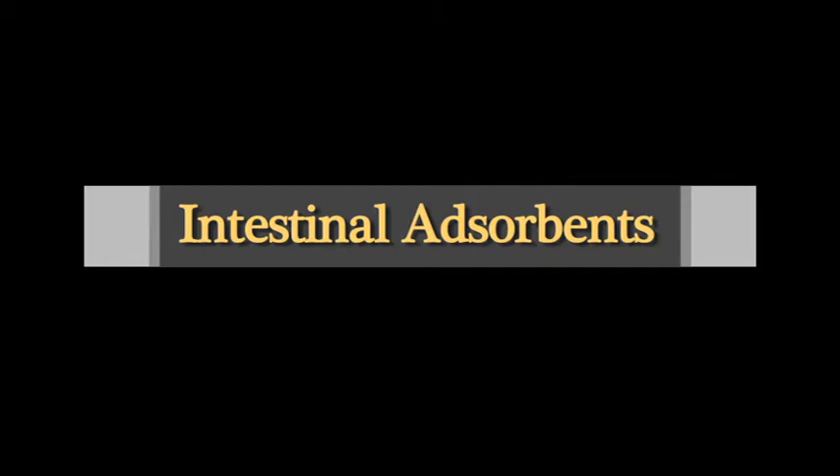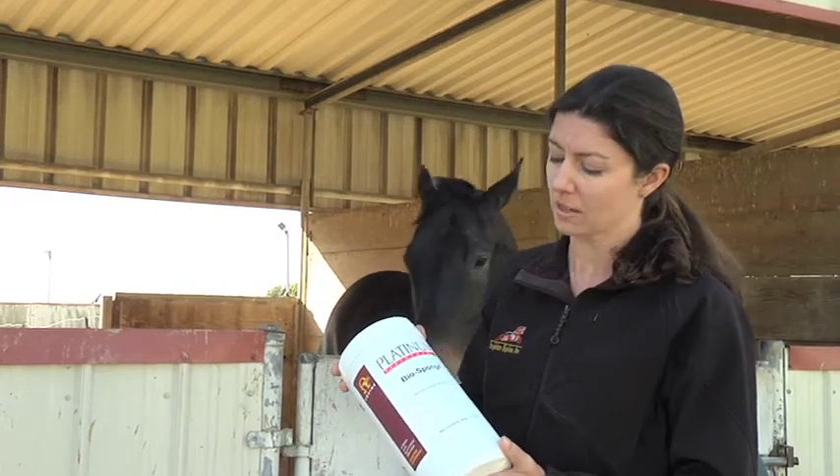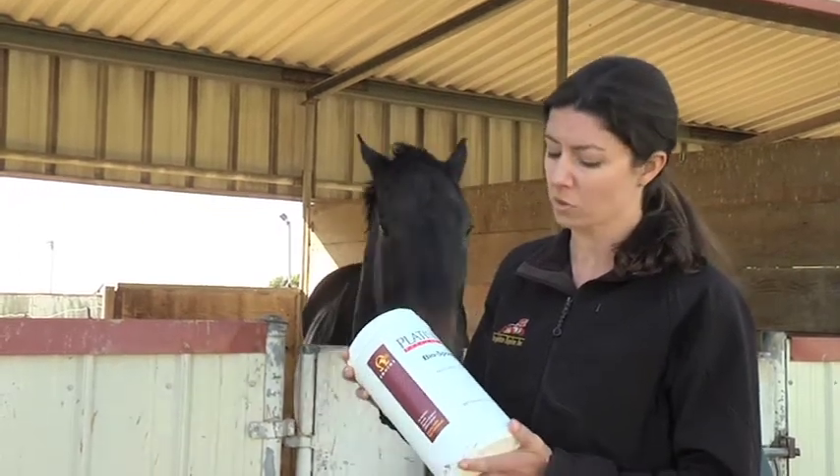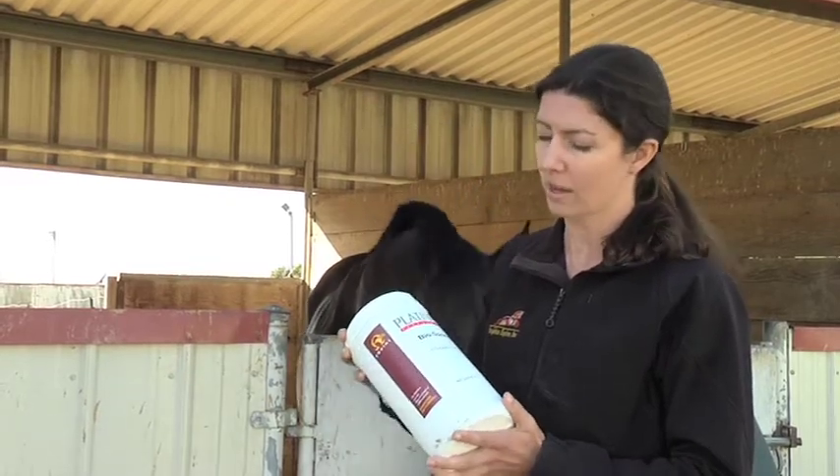One of the other products that may be recommended is an intestinal adsorbent, such as BioSponge from Platinum Performance. Different adsorbents such as clays or even charcoal products have the ability to bind to toxins to help the gut eliminate them.